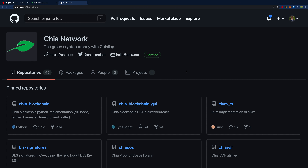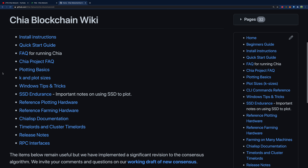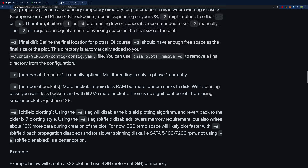At the bottom of the Chia Network page there's a link to GitHub, which has a lot of resources beyond just code. Inside the Chia blockchain repository there's a wiki with guides on pretty much everything you need to know — SSD endurance, plotting, farming, Chia Lisp for developers, and a Windows guide for those not on Linux. There's also a CLI command reference, which is really important if you want to scale in Chia.